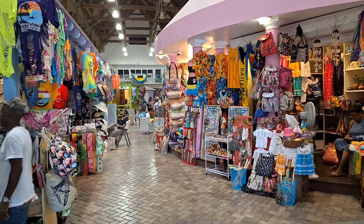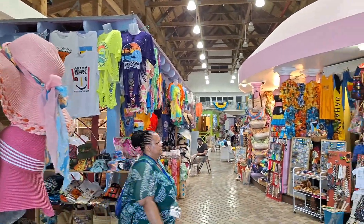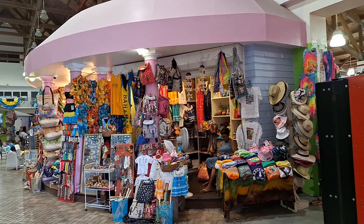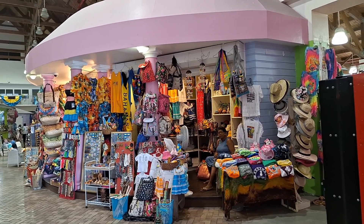Cruises and Casinos in Nassau, Bahamas. Thursday, July 13, 2023. This is the Nassau, Bahamas Straw Market. Thanks for watching.